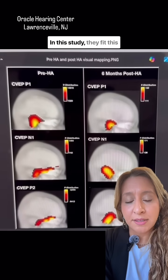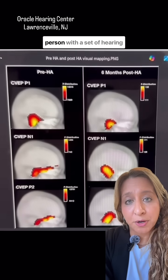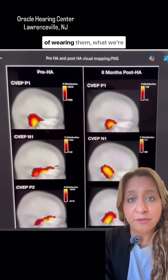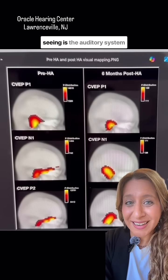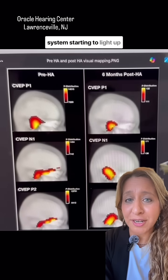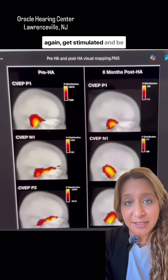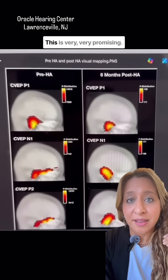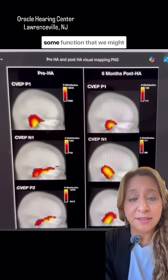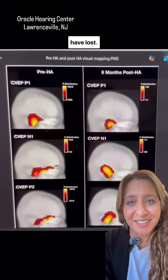In this study, they fit this person with a set of hearing devices. Within six months of wearing them, the auditory processing system is starting to light up again — getting stimulated and becoming active. This is very promising. It means we can regain some function that we might have lost.